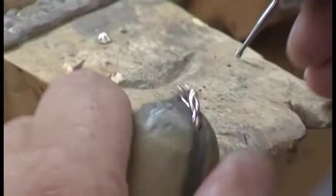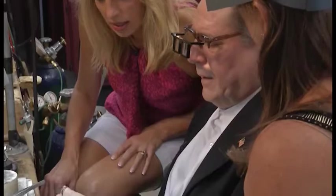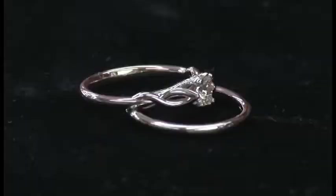There it is — it's a really pretty style. What are you going to do with it? We're going to give it away. We're going to give that away — it's a $1,000 value.